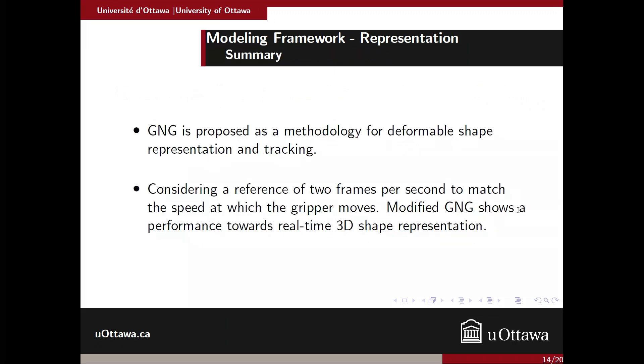In summary for the representation part, we see that Growing Neural Gas is a methodology for tracking deformable shapes. Considering that a robotic hand needs at least two frames per second to ensure a good grasp, we can see that our modified version of Growing Neural Gas can potentially perform real-time 3D shape representation.